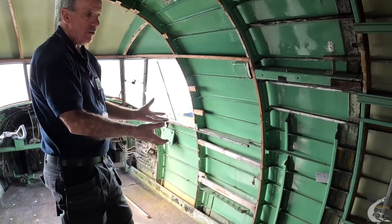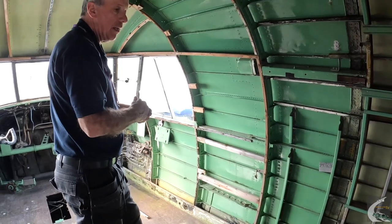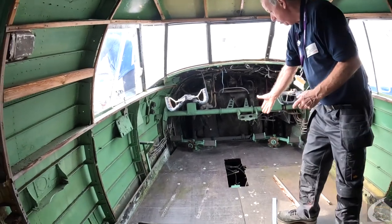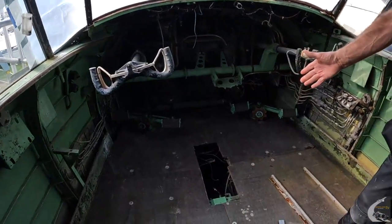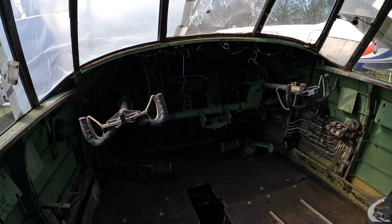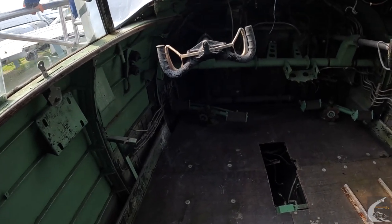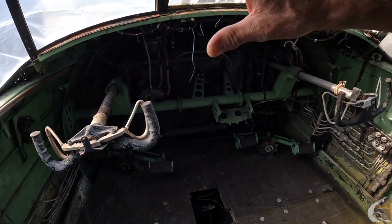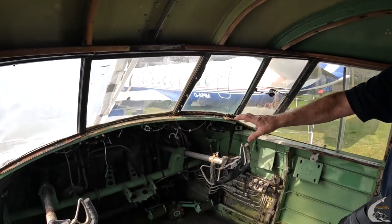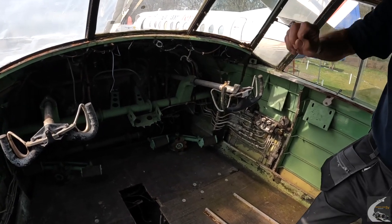There would be a large radio rack here with several large boxes, as they were in those days, for the radio operator. We do have most of those radio boxes, and they will be restored in due course. We've also made up a replica radio rack that will be going in here in due course. The centre console is off a Varsity, but it's very similar to a Viking — the only giveaway, if you look closely at one of the levers, it says 'Bombay doors', which the Viking would never have had. We also have the instrument panel, which is in our radiation store because, like most instruments from that era, they used a paint that was slightly radioactive.